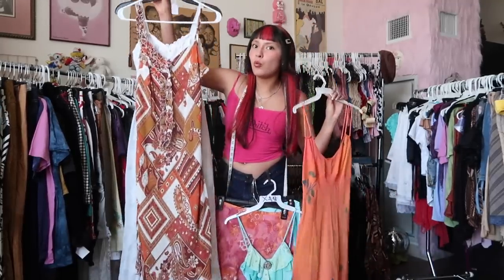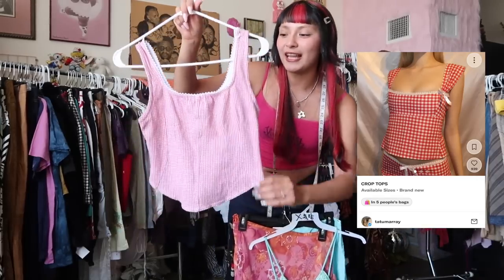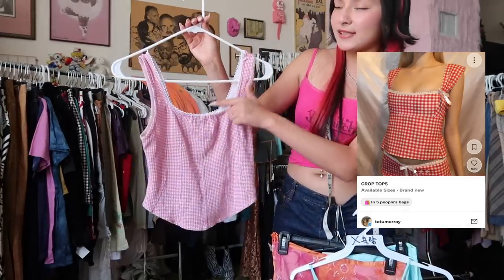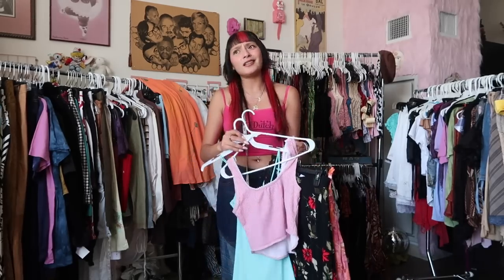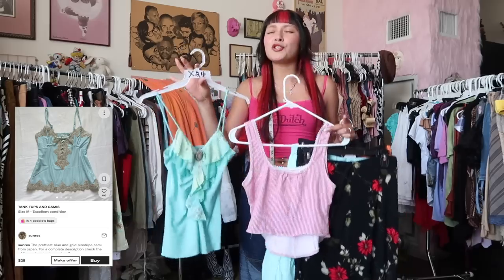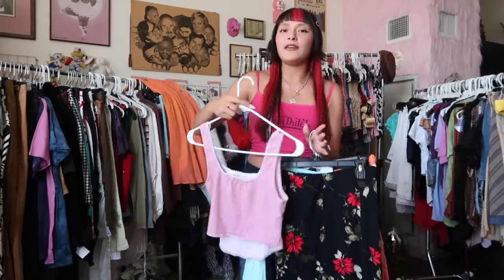Bad news — none of the dresses worked. One was way too big, and another's bust was too snug. But then I remembered she likes gingham, and I thought of this pink gingham bustier-style top from the brand Energie — it has scallop trimming, perfect for her. We're including two freebies for Shauna because her bust measurement confused me. One top fits me perfectly with a lot of stretch, and the other for sure will fit her and feeds into her cottagecore aesthetic.